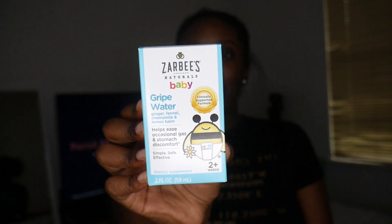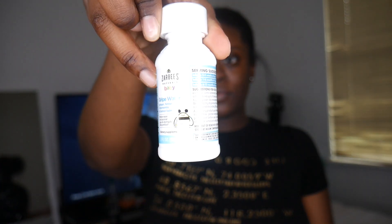And then this is the Zarbi's Naturals baby gripe water. I've never heard of this before — it's a dietary supplement that helps ease gas and stomach discomfort. It has ginger, fennel, chamomile, and lemon balm. It says two weeks and up. I'm gonna have to look more into this. It comes in this little bottle right here and it looks like you can use a syringe for your baby.